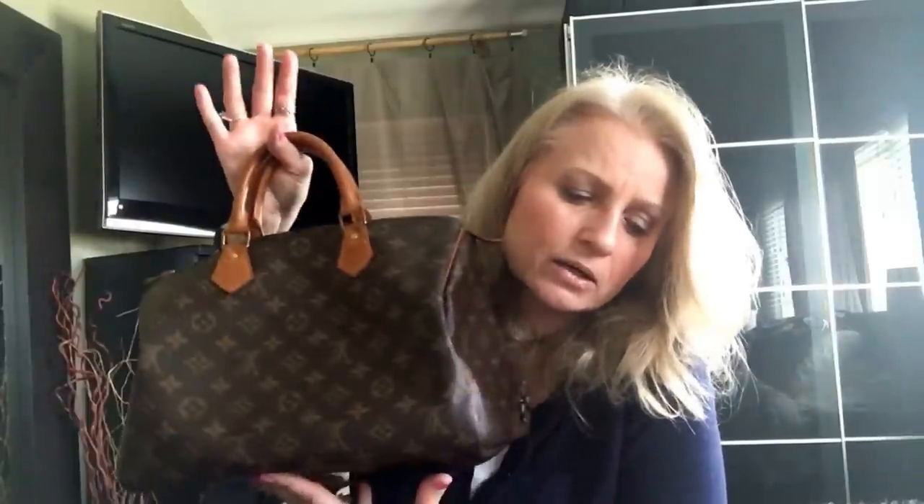The number one con for me on the Speedy is the price point. Knowing that I can have the Michael Kors bag at a fraction of the cost — with beautiful details, great stitching, and great quality — I just think the price is going to be a huge con for the Louis Vuitton.